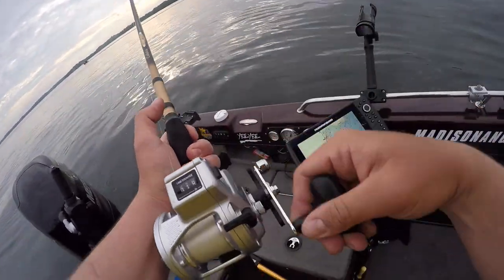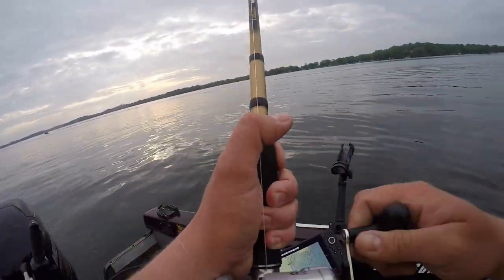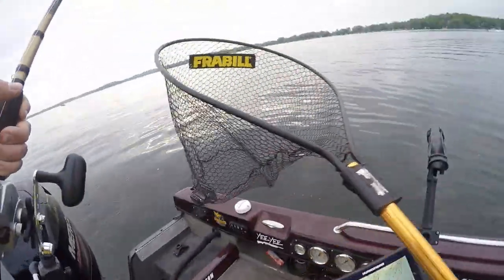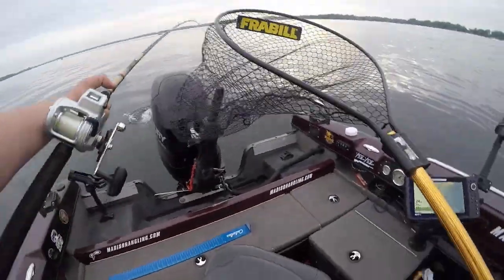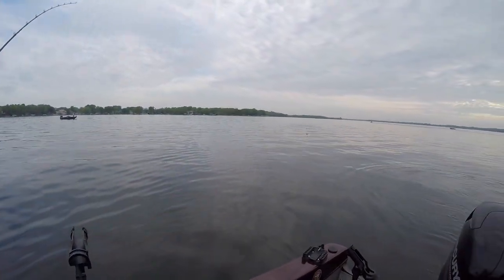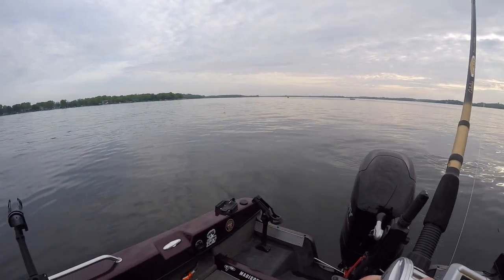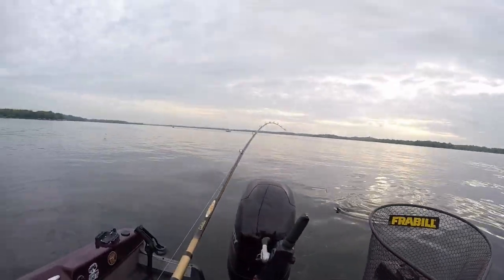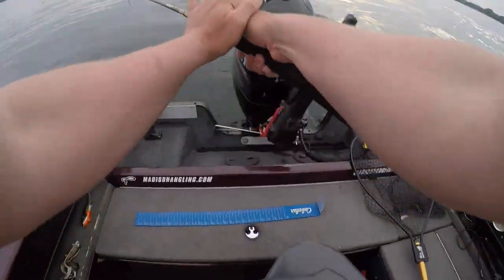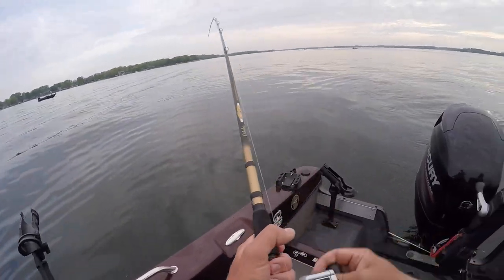That thing completely inhaled it, so we're gonna fight this really carefully so we don't get bit off — I don't want to move the hooks in it. Granted, they are little hooks, I don't think it's gonna hurt the fish, but still don't want to move the hooks in it. I'm in 24 feet and it hit the bottom bouncer with a harness. I think I'll be able to get it — it's not real big. Probably like 35 to 36 inches, not real big.